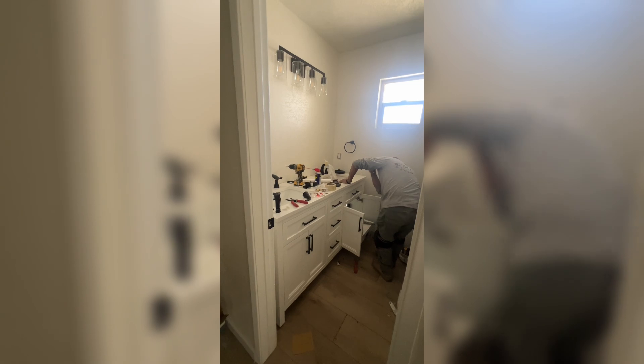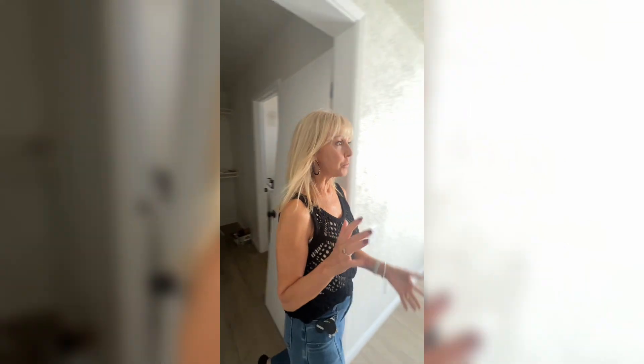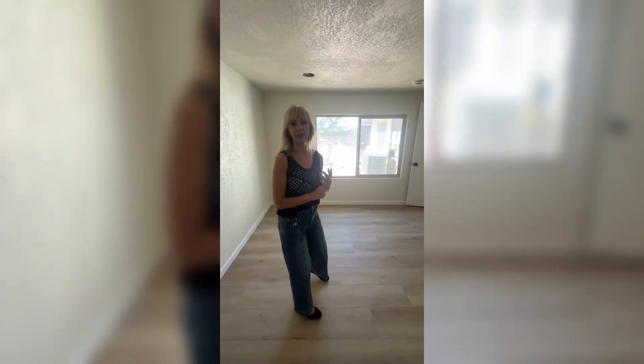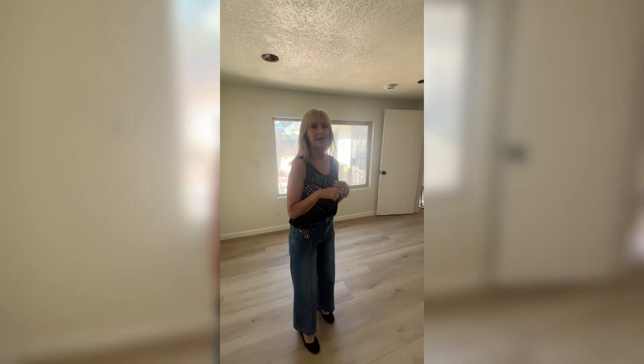Smile — our shy contractor! Anyway, we are going to be tenting on Friday to get rid of all those nasty little bugs.